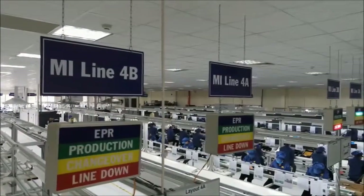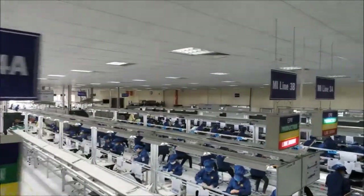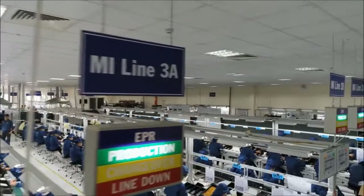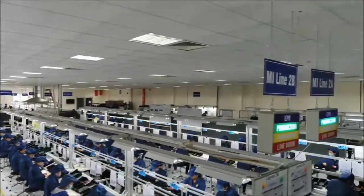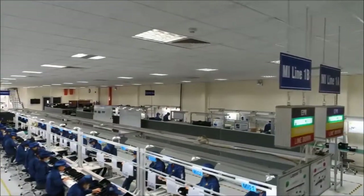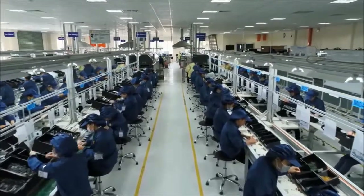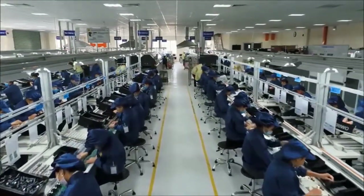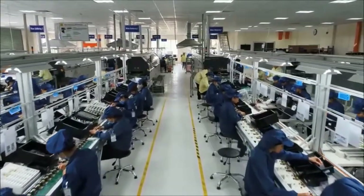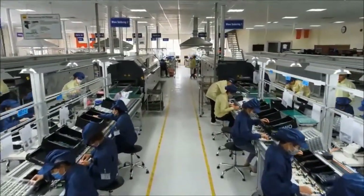Final assembly is carried out only by personnel specially trained in the in-house training center. All personnel wear a skill patch on their arms, indicating the tasks each employee has been trained for and when their next training course is to take place. This ensures a consistently high level of production quality. Another feature distinguishing this facility from other Asian production facilities is ESD flooring, which has been laid throughout the entire production premises.